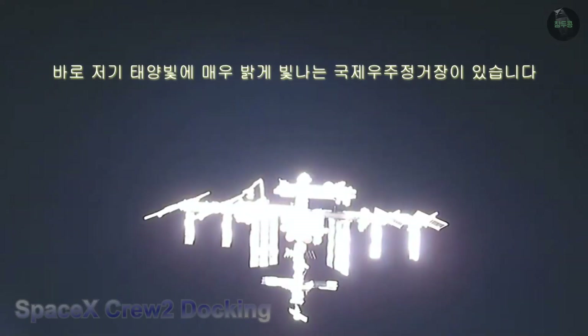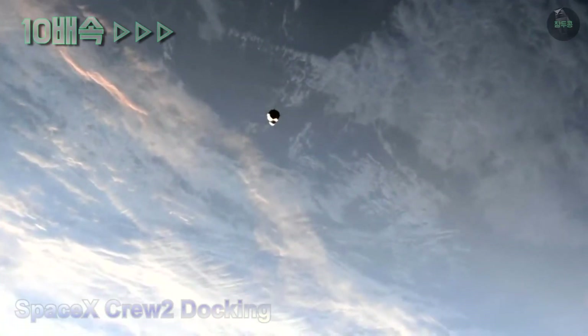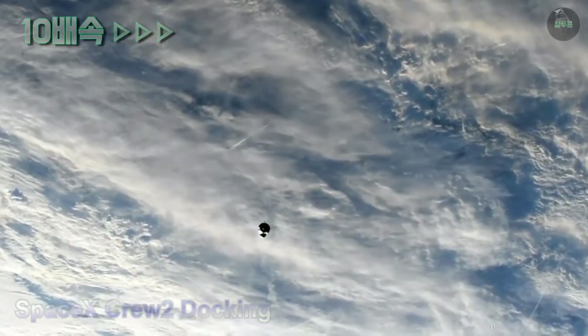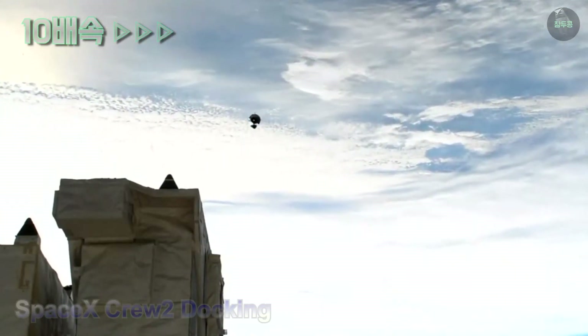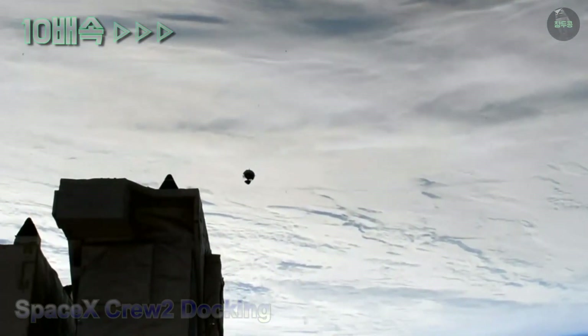We have the sun shining very bright on the International Space Station right there. From the station you can clearly see the terminator line — the line between light and dark — now over the North Atlantic Ocean. The International Space Station is on a northeasterly course and will cross over Great Britain as it heads over the Atlantic toward Europe.